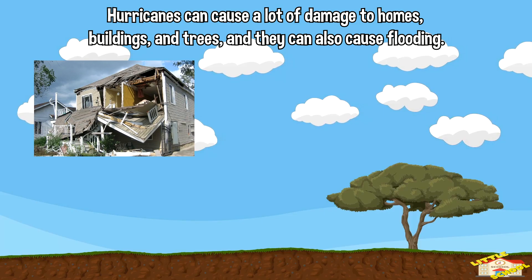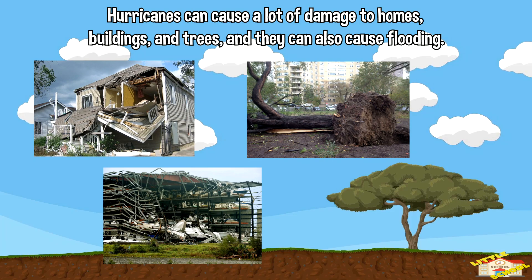Hurricanes can cause a lot of damage to homes, buildings, and trees, and they can also cause flooding.